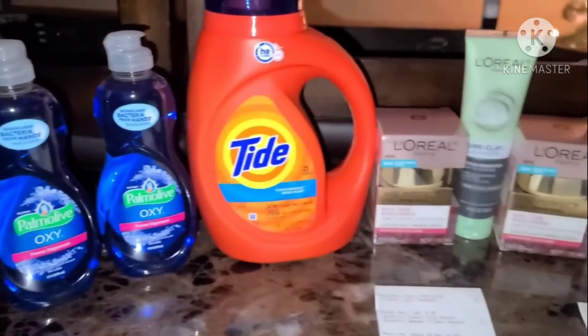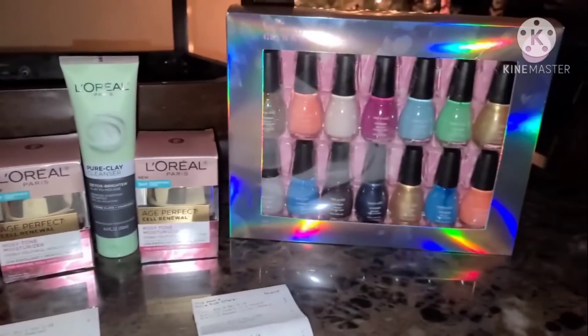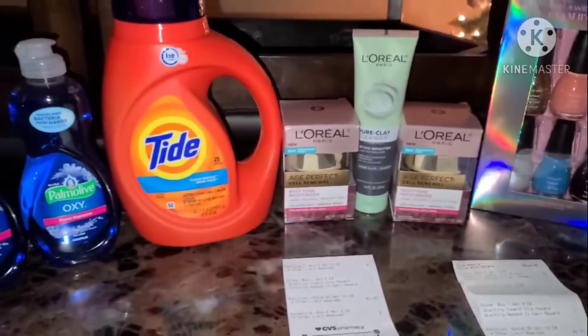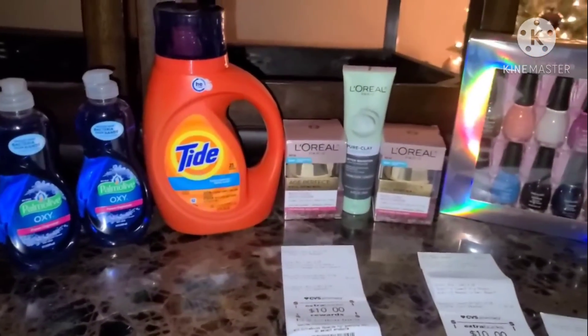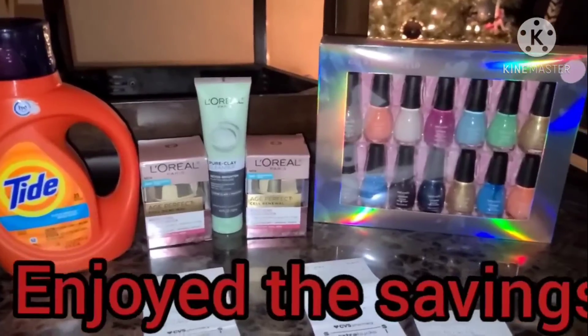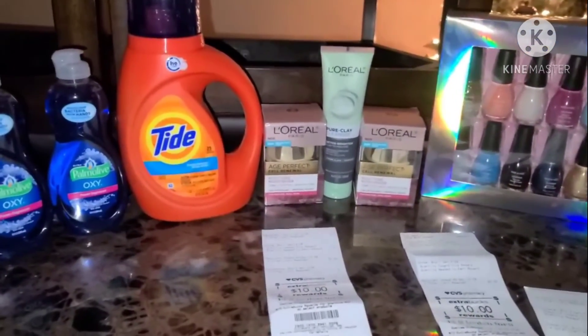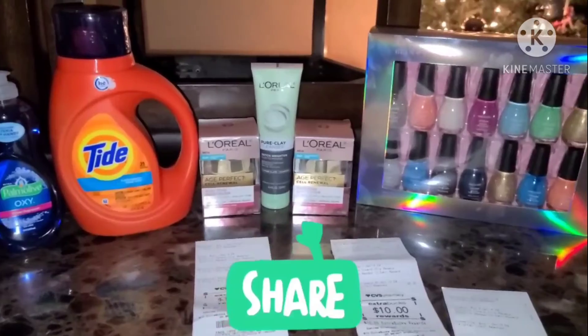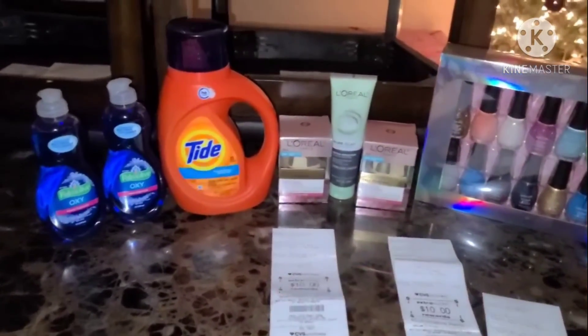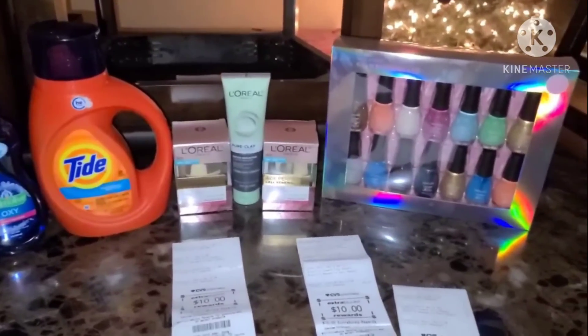Alright, you guys, this is it for my small CVS haul — unfinished business. On that note, I am out. I hope you guys enjoyed the video and enjoyed the savings. Don't forget to like the video, share the video, and subscribe to my channel. Until next time, bye-bye.